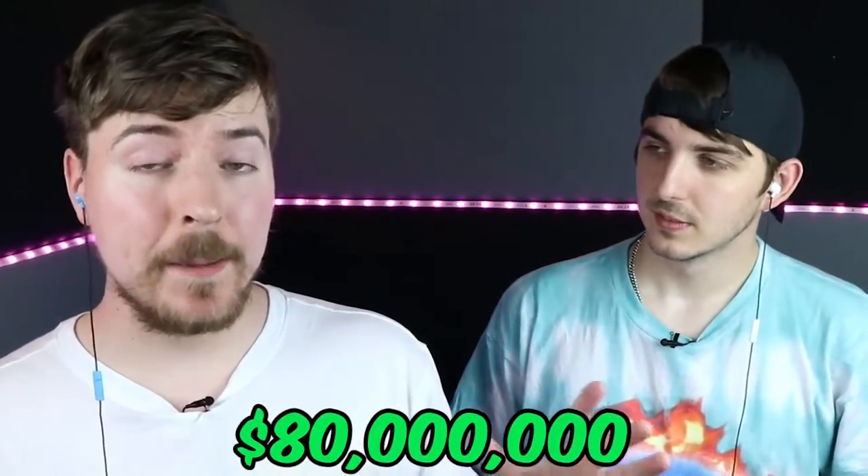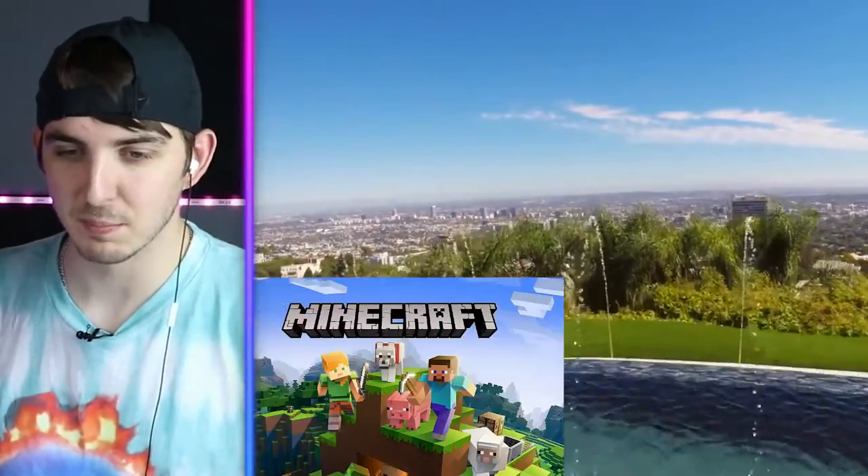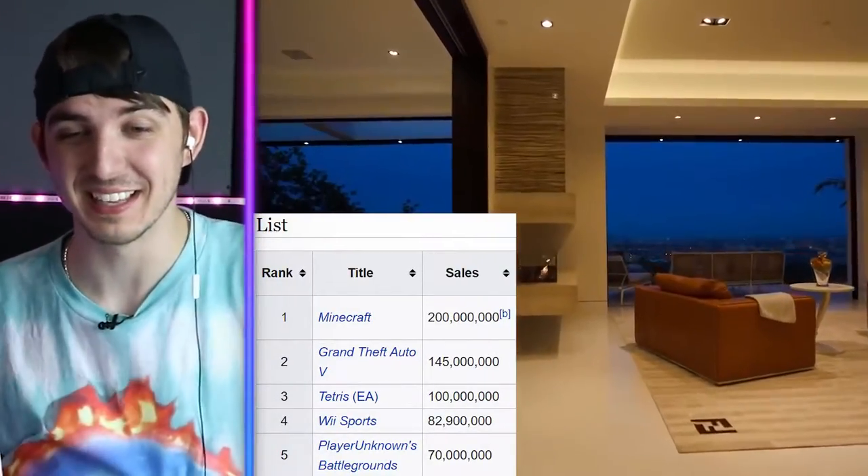Up next is an $80 million mansion, and fun fact, it's actually the guy who made Minecraft's house. Notch? Yes. He's great at making games — is he great at picking houses? Let's decide. Imagine making a block game and getting an $80 million house. I forget how big Minecraft is until I look at his house. Minecraft is really the biggest game.